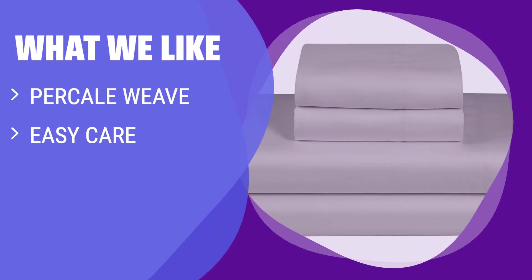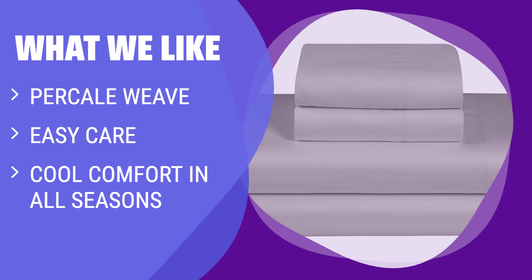What we like: For a cool and comfortable sleep experience in all seasons, the percale weave bedding set is a must-have. With a crisp hand feel and matte finish, these sheets are breathable, cool to the touch, and easy to maintain. Densely woven from 100% cotton, these sheets keep you cool and comfortable all year round.